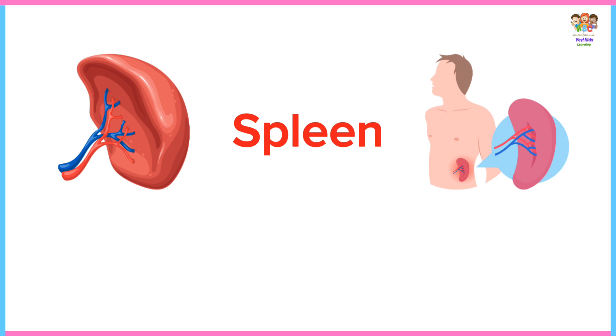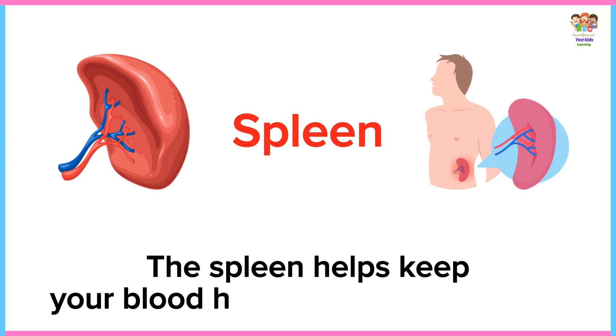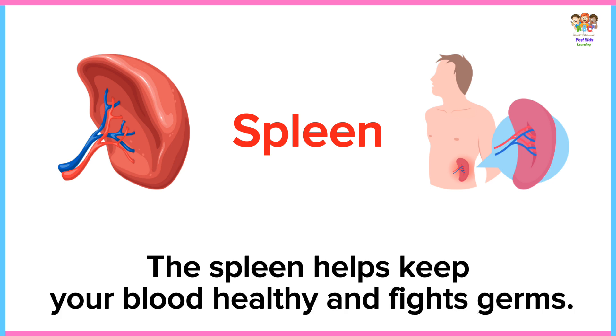Spleen. The spleen helps keep your blood healthy and fights germs.